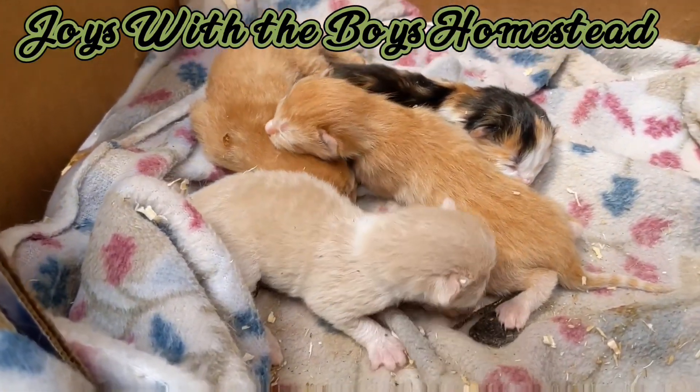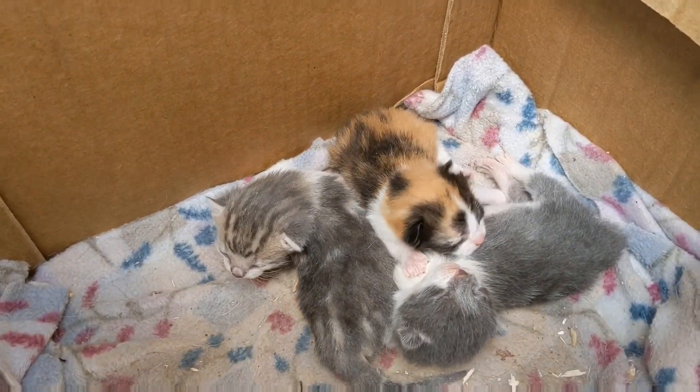Hey everyone, welcome back to part two of enjoying the small things. Before and after of kittens — who can pass that up?